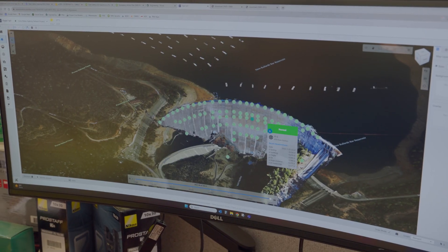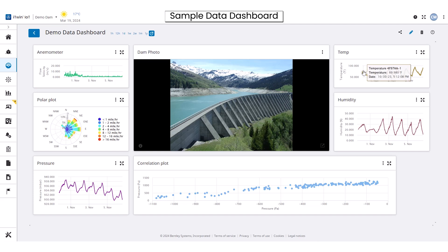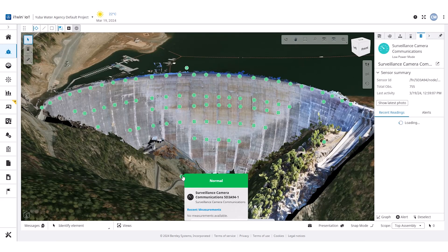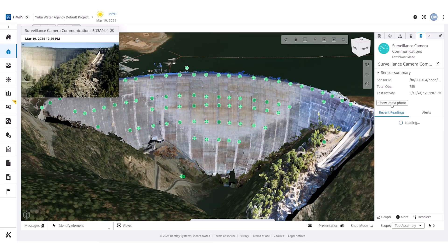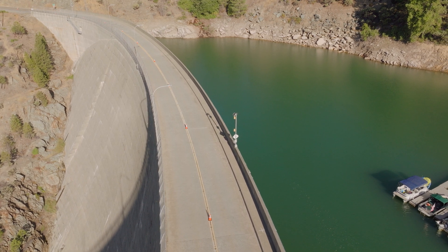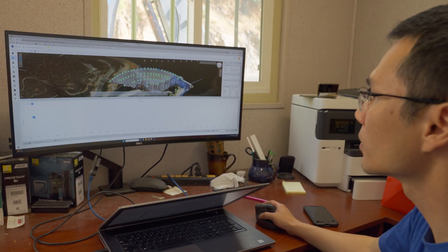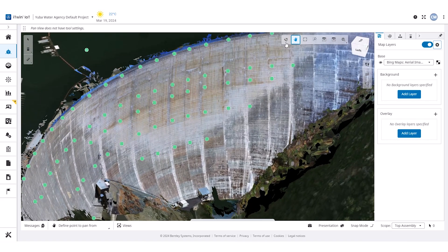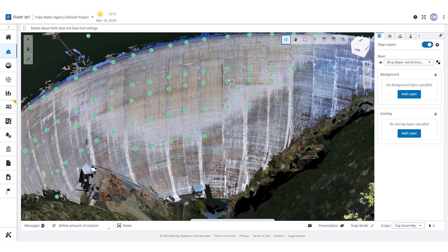With the digital twin, we're now capturing more information on the dam itself via drones and other new emerging technologies. Real-time information helps us monitor the dam day by day as opposed to twice a year. We have a better understanding of how the dam performs both through the water year when elevation changes and also with temperature. It helps us look at that information after emergencies such as an earthquake, and digital twins allow us to establish a baseline for any defects that we may not be able to see through traditional inspections.